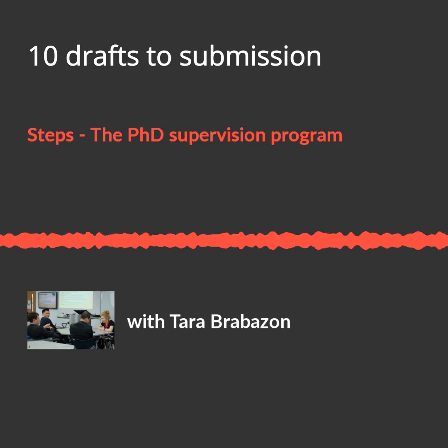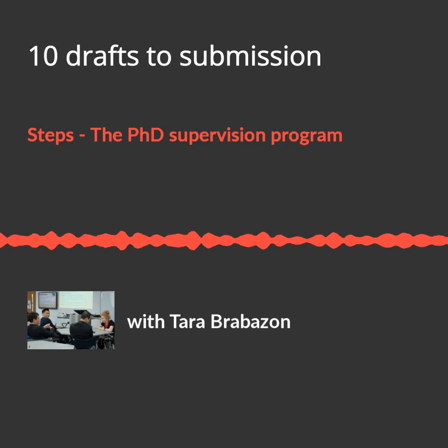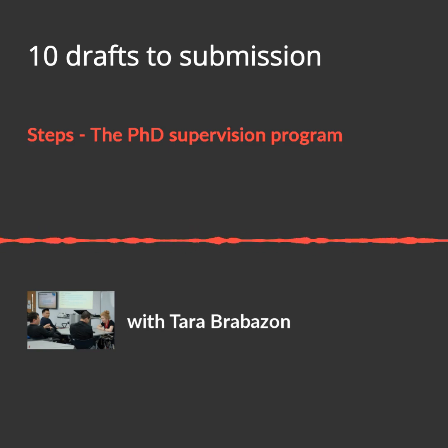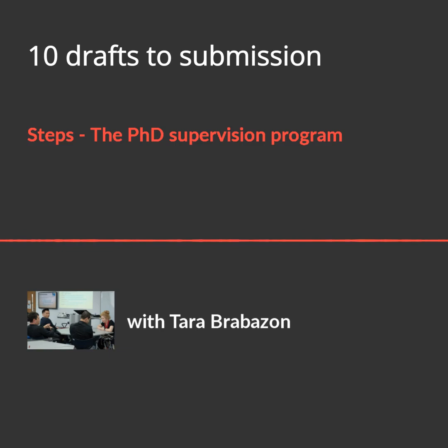Draft three: look at the abstract, introduction, and conclusion — do they frame the argument? The abstract is everything. A strong abstract makes an examiner happy, and students never recover from a poor one. If your introduction and conclusion are weak, the best result you can hope for is major corrections, and you may be asked to do a restructure. Student and supervisor should independently read the abstract, introduction, and conclusion to make sure they hang together.